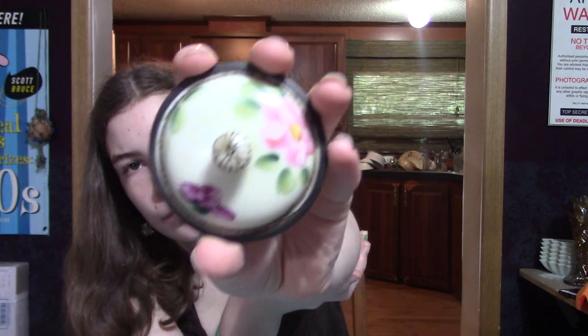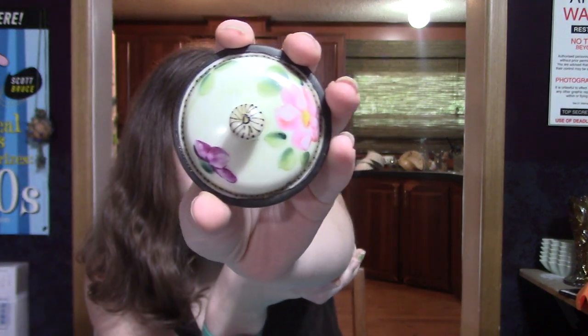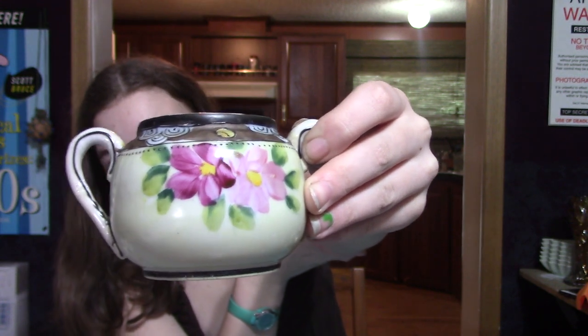The last thing — my husband found this at Salvation Army. It was also a yellow tag, marked a dollar and 75% off, so he paid a quarter. It is a hand-painted Nippon sugar bowl. It's in perfect condition — no chips, cracks, nothing. It's beautiful. He was all proud of himself when he found this.